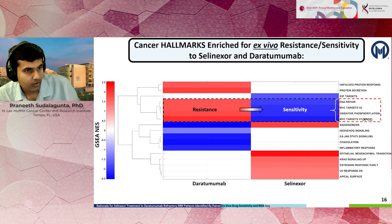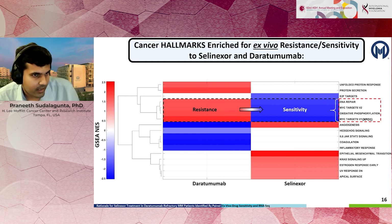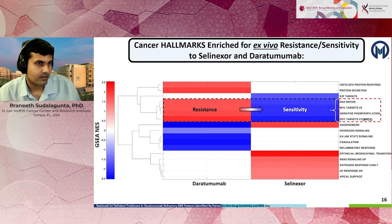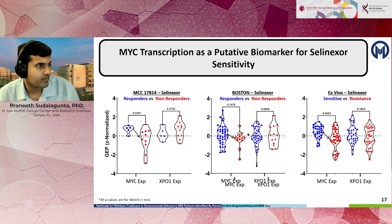We then investigated the mechanism behind this. We identified pathways implicated in resistance to daratumumab but also in sensitivity to selinexor simultaneously, and noticed that MYC targets emerged prominently. We investigated the expression of the transcription factor MYC and found that selinexor-sensitive patients have higher MYC expression compared to resistant ones — the blue line represents responders and the red line non-responders — and this was observed in two clinical trials and in the ex vivo drug sensitivity database.